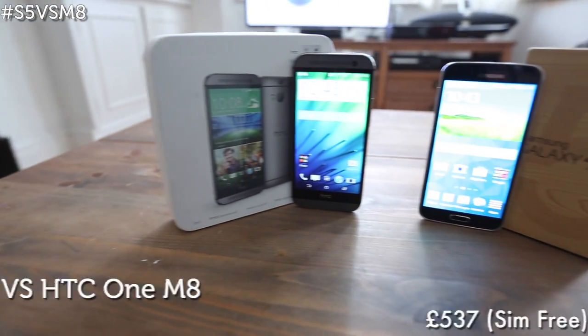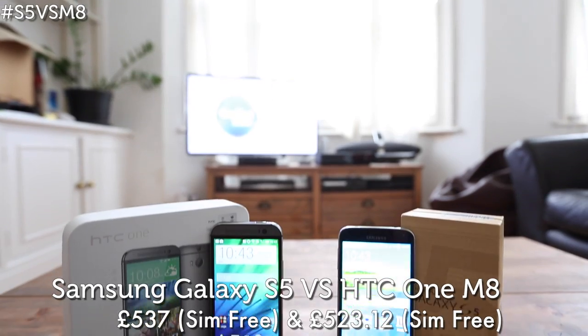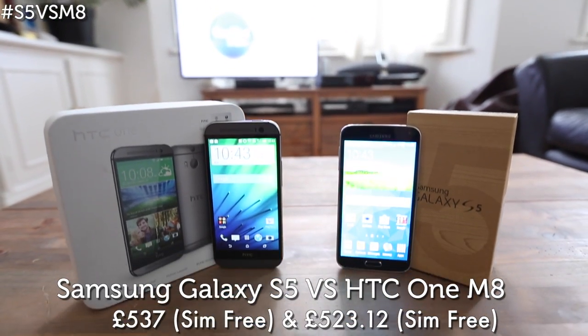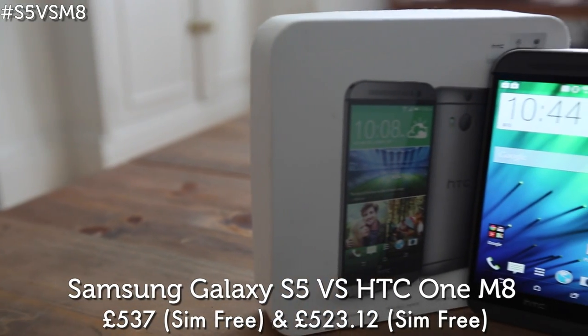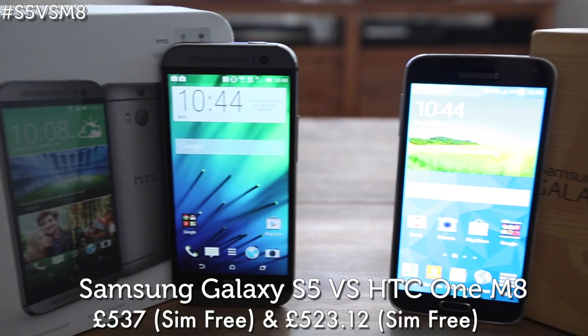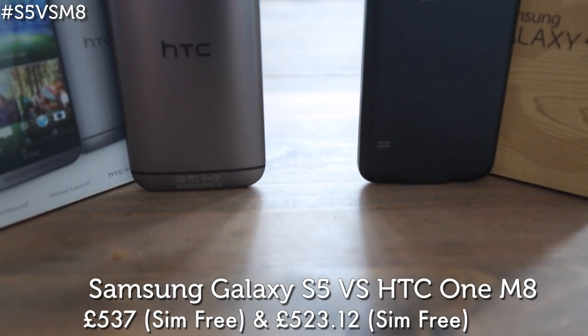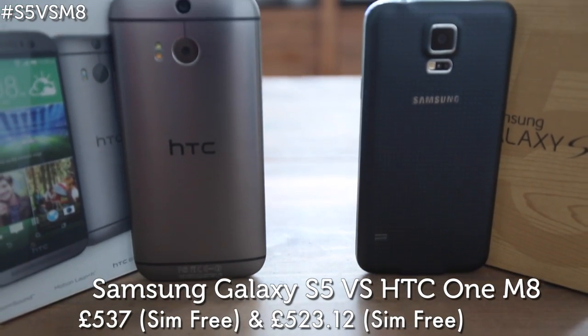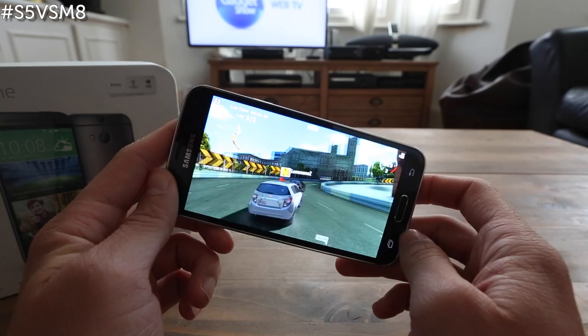When it comes to high-powered phones, the Galaxy S5 and the HTC One M8 are two of the must-have Android handsets of 2014. Both have 5-inch Full HD displays and offer blazing quad-core processing power. With both of them packing huge batteries, running the latest version of Android 4.4 KitKat, and both coming in at a similar price point, it's tough to choose between the two if you're in the market for a new handset.